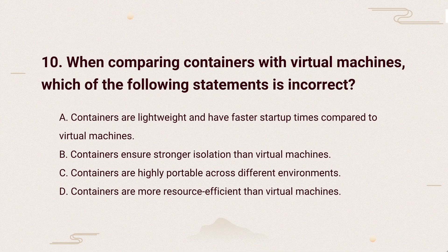So, the correct answer is: Virtual machines offer stronger isolation because each has its own OS, while containers share the OS kernel. So VMs are better at keeping things separate.